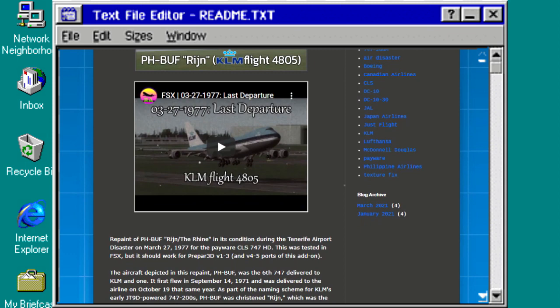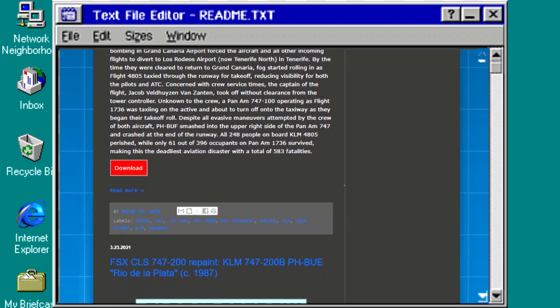If you'd like to try out my FSX liveries, please feel free to head over to my blog at retrobirdparadise.blogspot.com. I'll leave the link for today's livery in the description below.